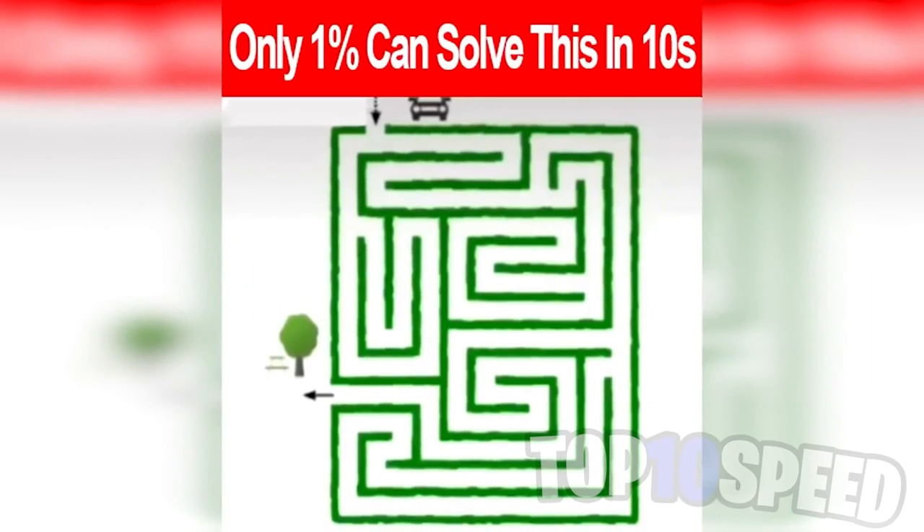Only one percent of people can solve this in 10 seconds. Your goal is to get the car at the top down to the tree in the bottom left. If you can do this in 10 seconds or less, comment below. Did you get it in time?